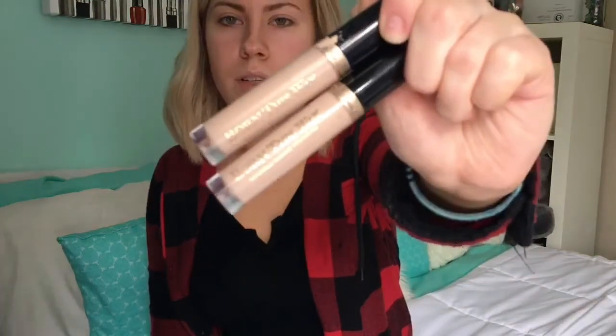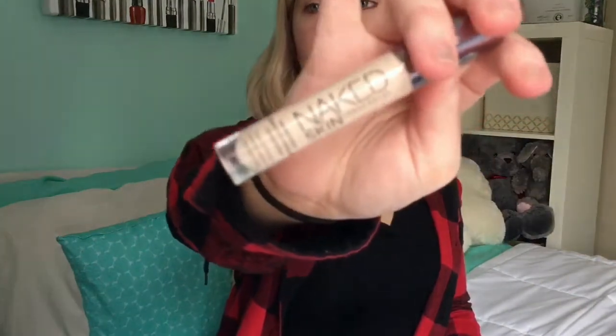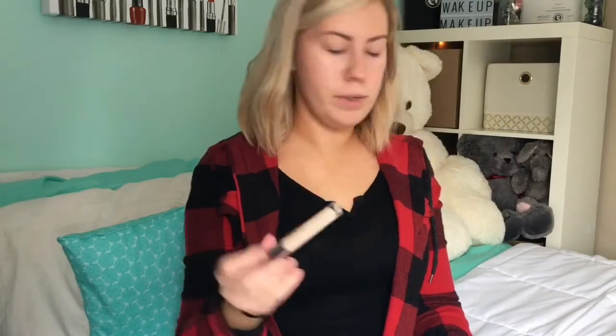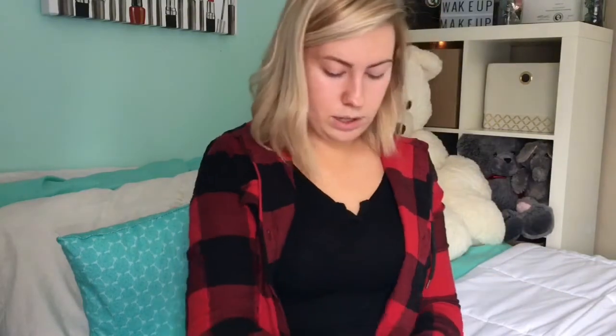I have two Too Faced Born This Way concealers, both in the shade Very Fair — I don't really know why they're in there, I don't even use those anymore. I also have my Naked Skin Concealer; I only use that one when I pair it with my Naked Skin foundation from Urban Decay, so I'm not really sure why that's in there either. I also have an LA Colors Auto Lip Pencil in the shade Nude — I use that a lot.